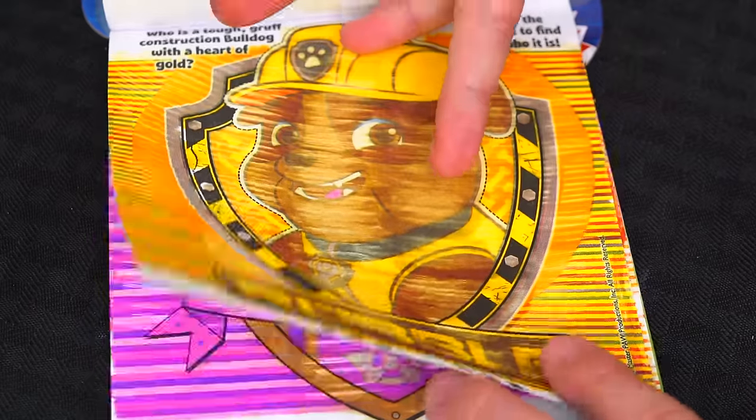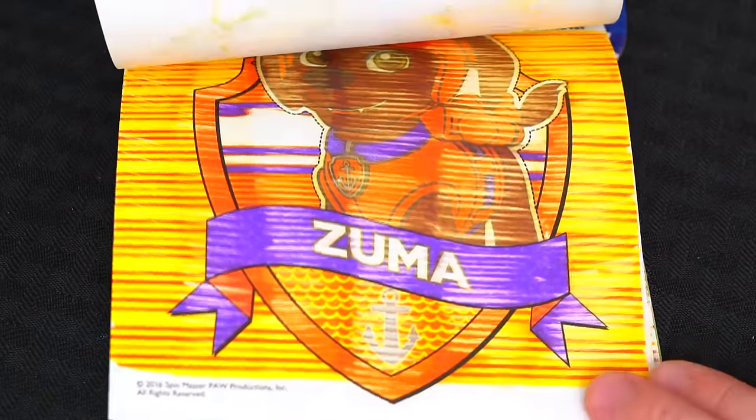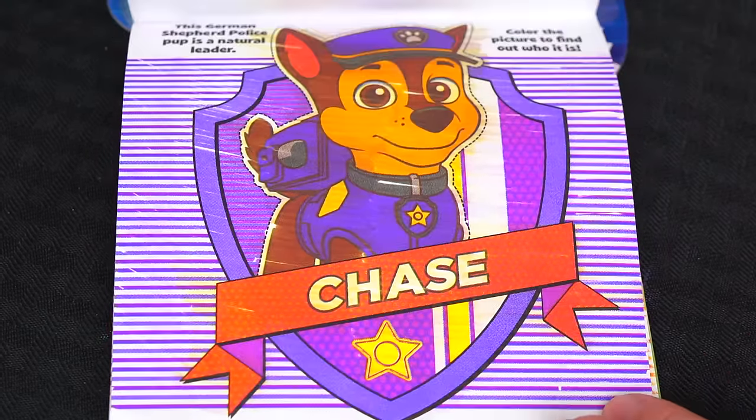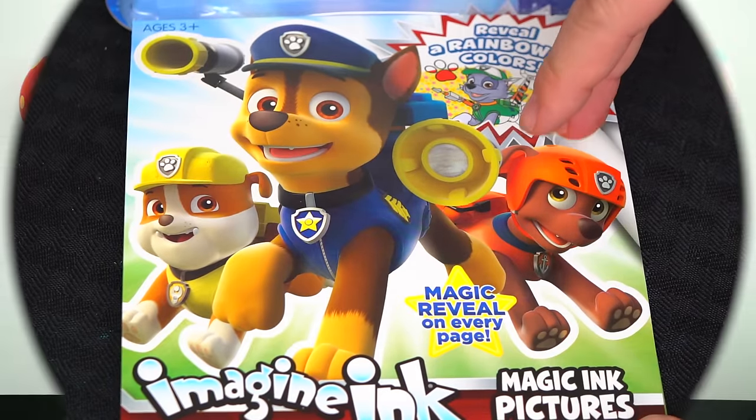Wow, this Imagine Ink book was super fun! I loved all the cool games and pictures inside! Paw Patrol is just the best! Alright guys, thanks for watching! I'm Kimmy the Clown! Hope you had fun clowning around with me today! Have a fun day and I'll see you tomorrow! Bye!